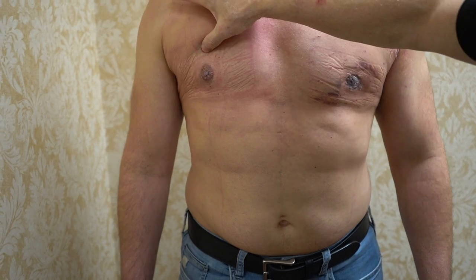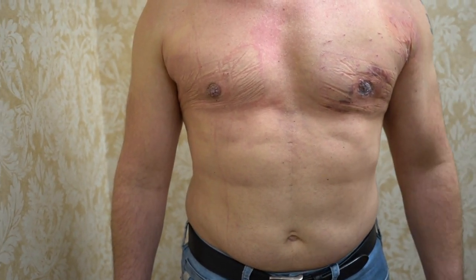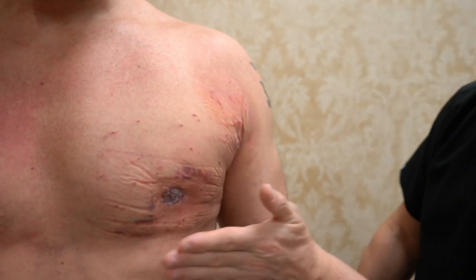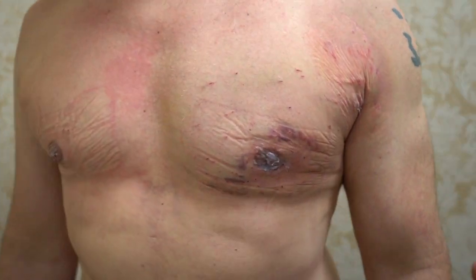We talked about one day maybe doing a nipple lift — that may still be on the table one day — but sometimes less is more. I smoothed out the deltopectoral groove, and he's still swollen, but he's going to just massage the area and look amazing.